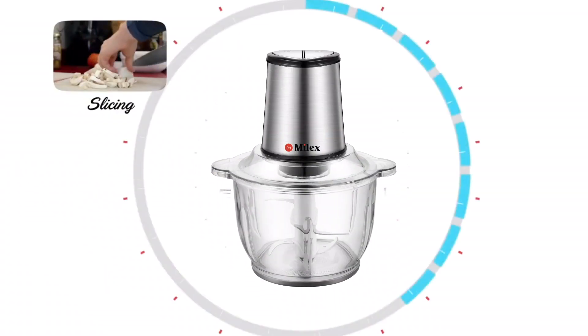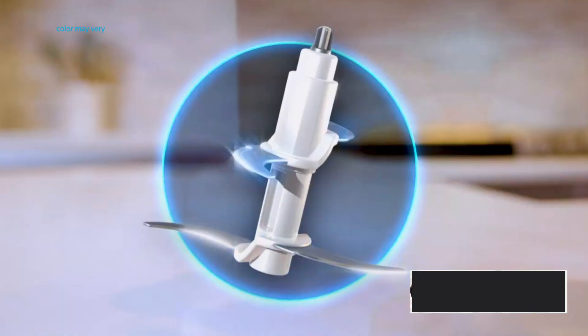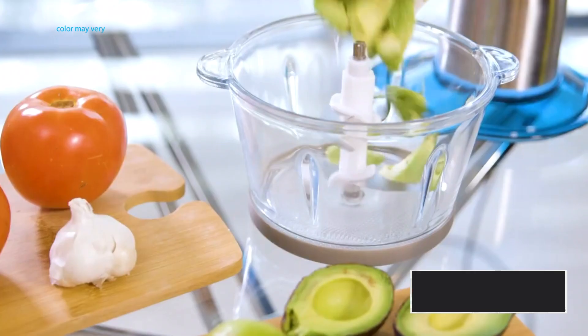Introducing the Mylex food processor. The Mylex's advanced dual-height four-blade design cuts and mixes what's in the top and bottom simultaneously for maximum chopping efficiency.